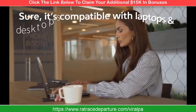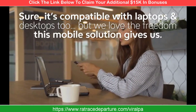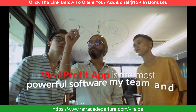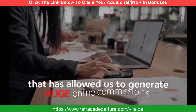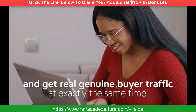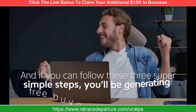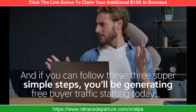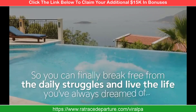Sure, it's compatible with laptops and desktops too, but we love the freedom this mobile solution gives us. Viral Profit App is the most powerful software my team and I have ever created, allowing us to generate huge online commissions and get real, genuine buyer traffic at exactly the same time. And if you can follow these three super simple steps, you'll be generating free buyer traffic starting today — so you can finally break free from the daily struggles and live the life you've always dreamed of.